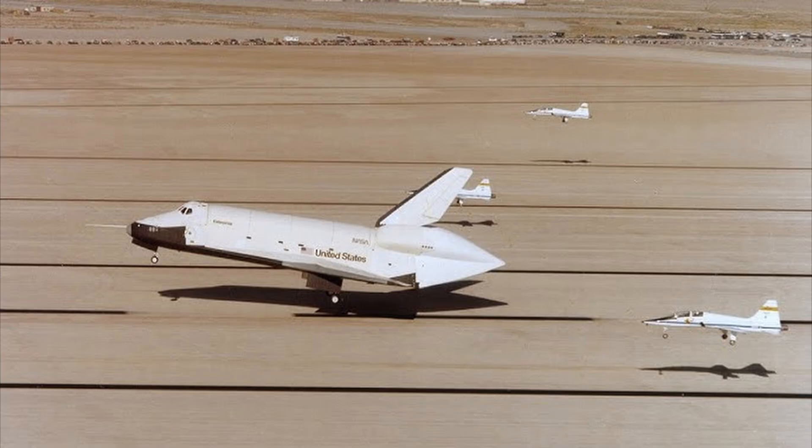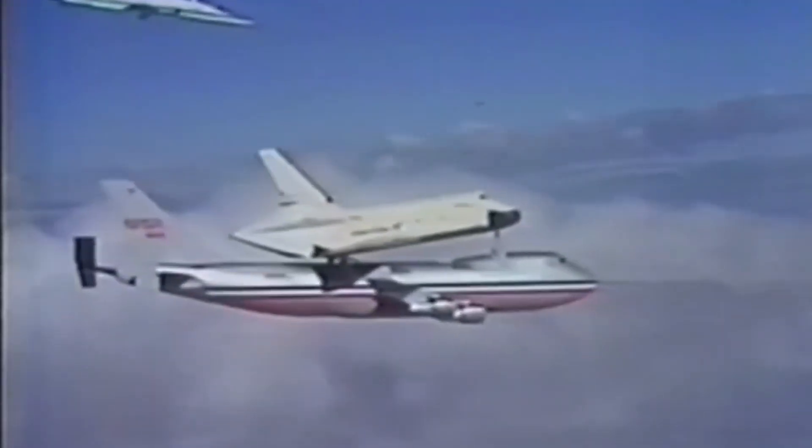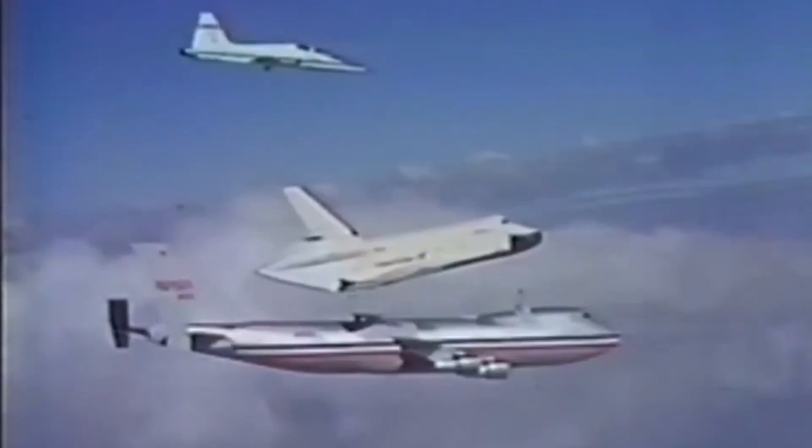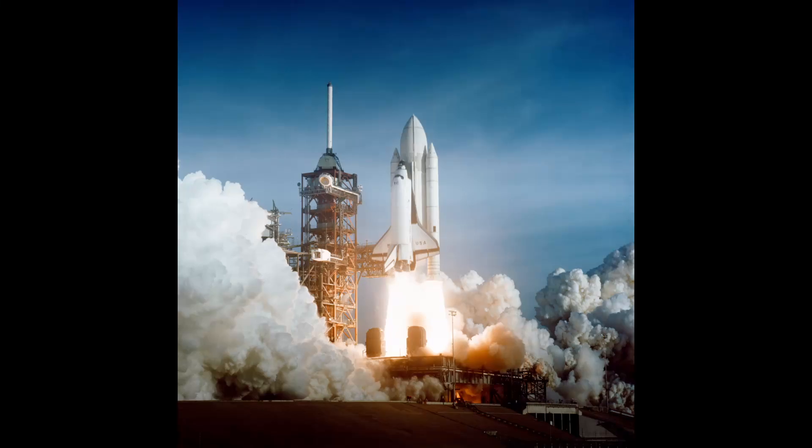The first three, they just kind of rolled around. Flights 5 through 11 flew on top of a Boeing 747, just attached there. But finally, on August 12th, 1977, the Enterprise shuttle detached from the Boeing 747 and flew around. A couple years later, they finally made a real shuttle, the Columbia shuttle, and launched it on April 12th, 1981, on the STS-1 mission.